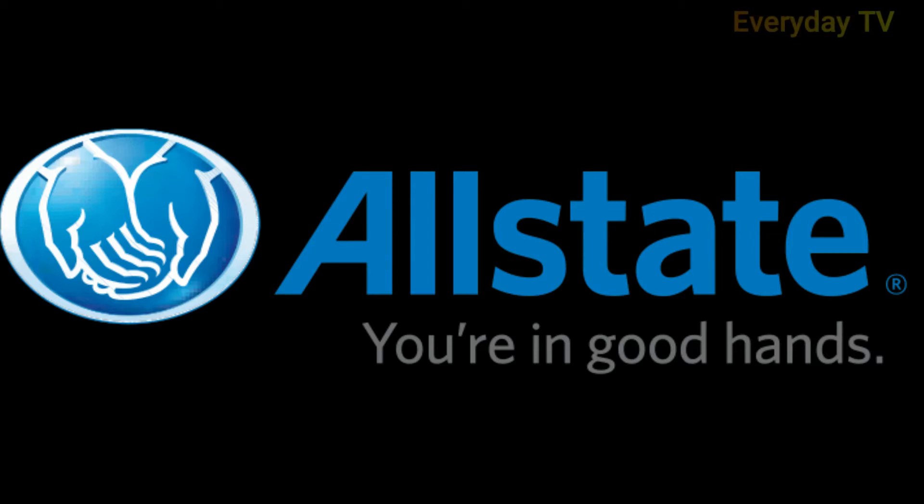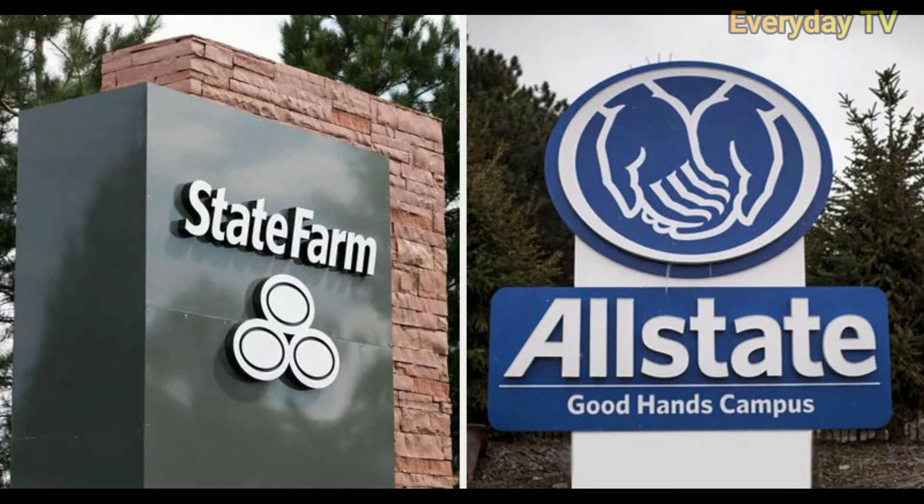Hi guys, in this video we will talk about Allstate Business Insurance, its pros, cons, and coverage options.